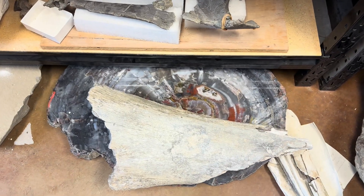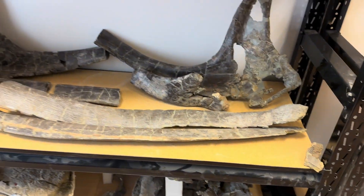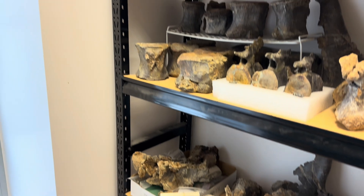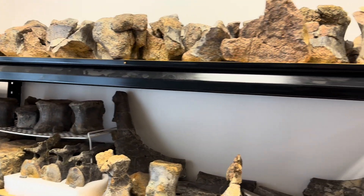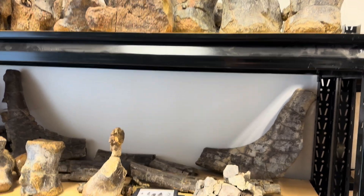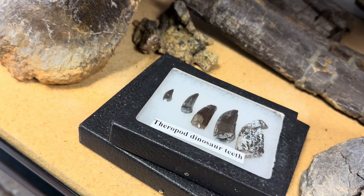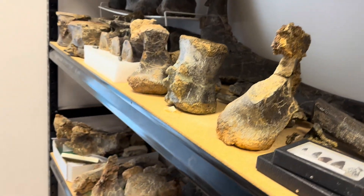Nice piece of petrified wood under a chunk of — I don't know what. These are various dinosaur bones in the process of being studied. These are Jurassic, from the Morrison Formation, so they're sauropods most likely — like Chimerasaurus or Diplodocus. There's a nice little display of theropod dinosaur teeth, again largely for educational purposes.